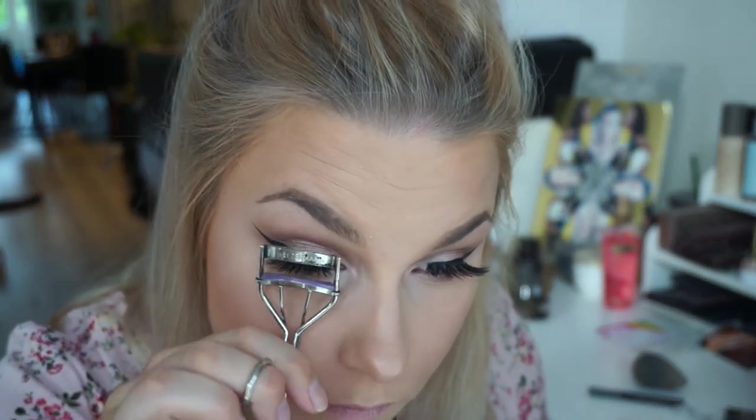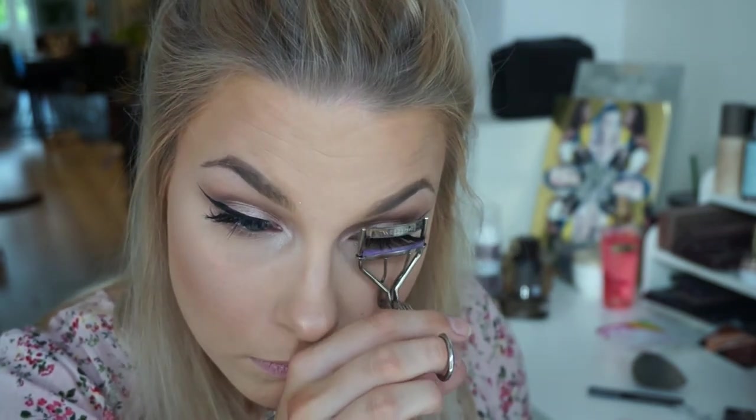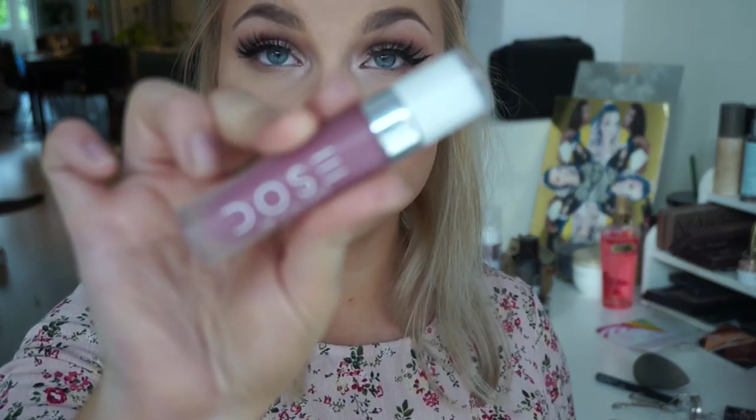Now I'm curling my lashes so they blend together with the falsies. What I love about these lashes is that when you curl them, they don't stick straight up like some plasticky lashes do — they're definitely curlable. I really recommend Dodo lashes highly and they're super affordable. After that, I'm moving on to mascara to blend the lashes together, and I'm not applying anything on my bottom lash line because I want my eyes to look bright and open.